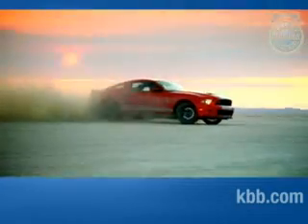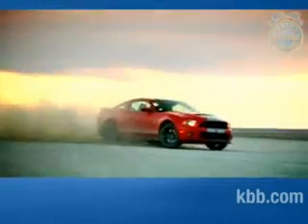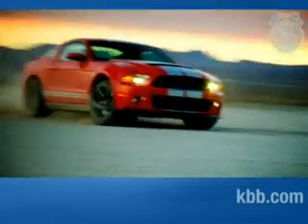Once you've gotten over the sheer novelty of lighting up the tires at will, you might be interested to know what it's like to actually drive the Shelby GT500. It steers quick but it's not overly darty, and there's lots of grip from the Goodyear F1 Supercar tires.